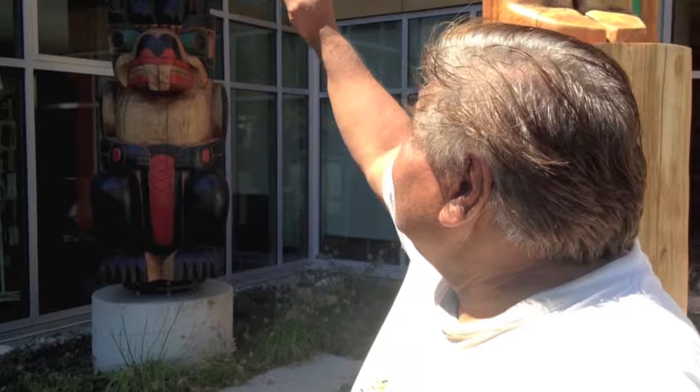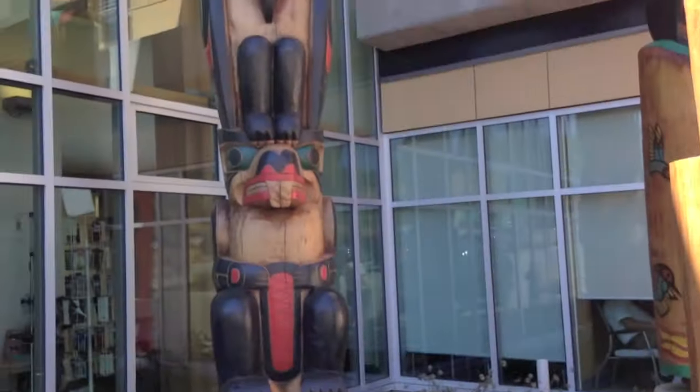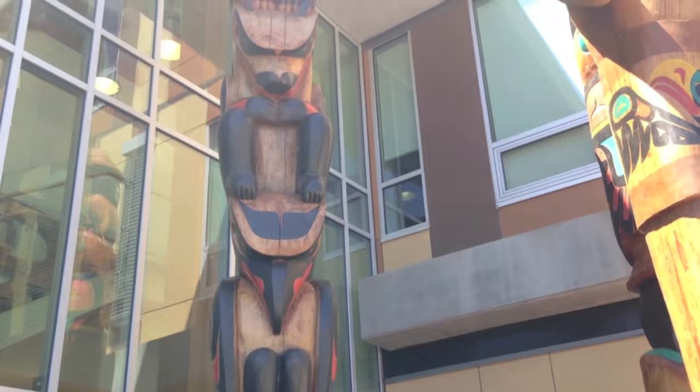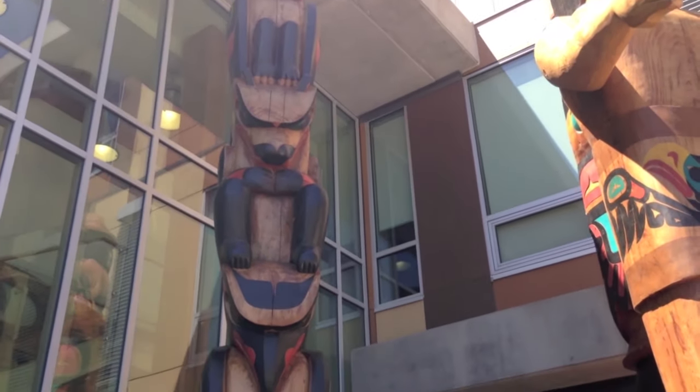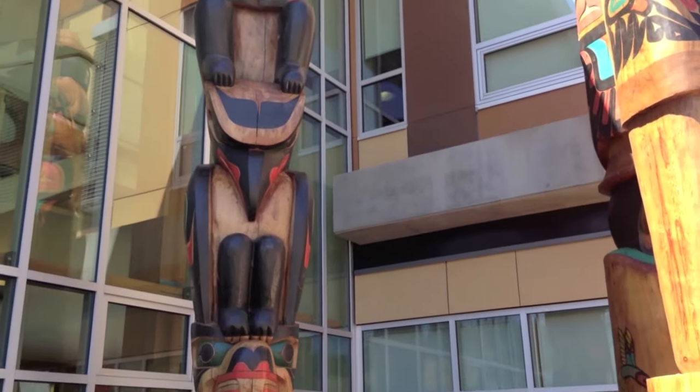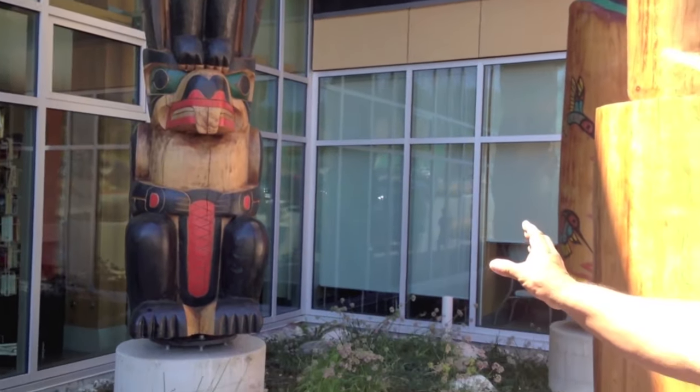The third pole, the one with all the animal figures, was carved by Dion Louis. Starting from the top he's got an eagle, then he has the bear, then he has a raven, and on the bottom figure is the beaver. He's done a really nice job on that.